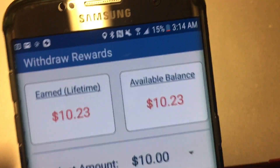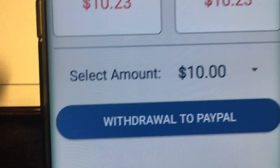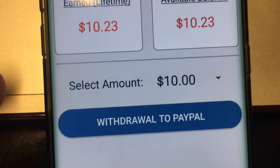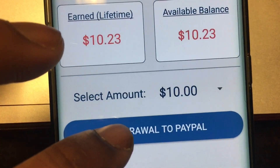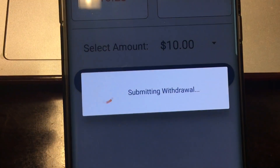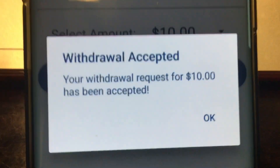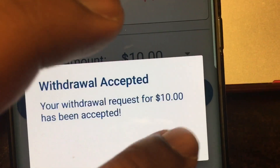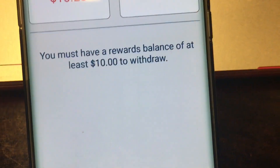Right now I have 10,232 points, and the redeem limit is ten dollars, which I have right now — ten dollars and 23 cents. So I'm going to withdraw that so you can see this proof of payment. The withdrawal request has been sent and accepted — press okay.